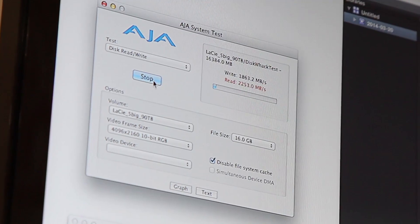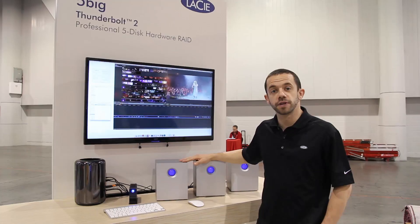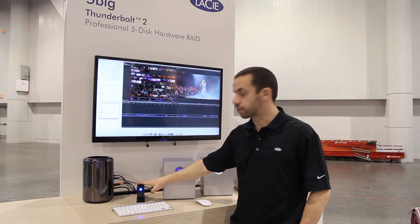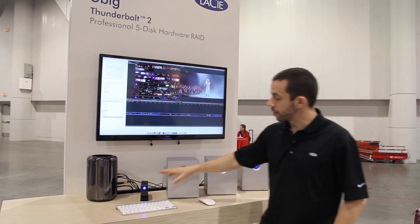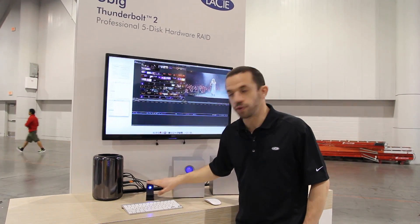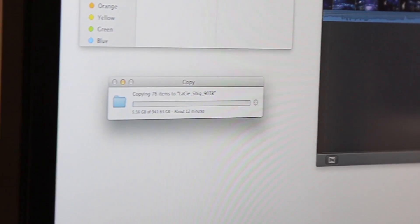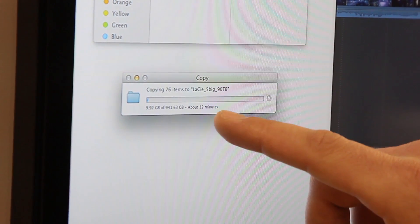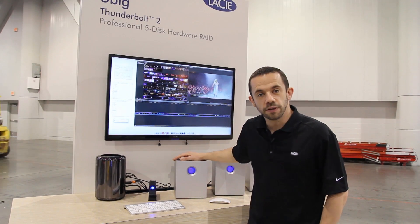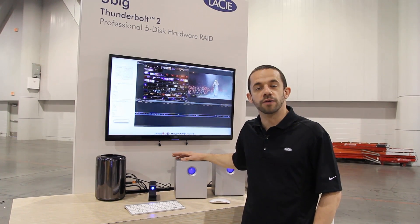This setup here is capable of 2,400 megabytes per second in RAID. What I would really like to show you today is how this setup, combined with this LittleBig portable drive, can cut hours out of your day of work. Let's assume you have up to 1 terabyte of dailies on the LittleBig and you want to transfer them to your 4K setup. As you can see on the screen, we are transferring more than 900 gigabytes of data and this will take about 14 minutes.